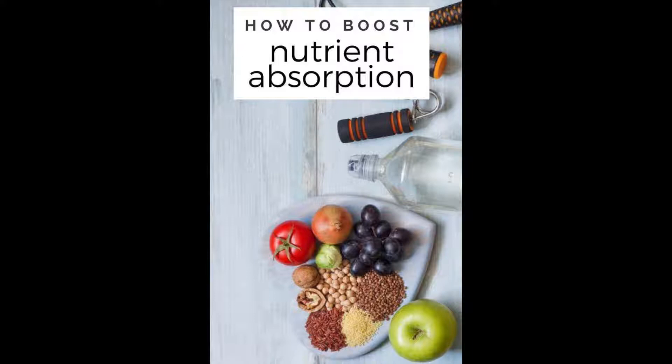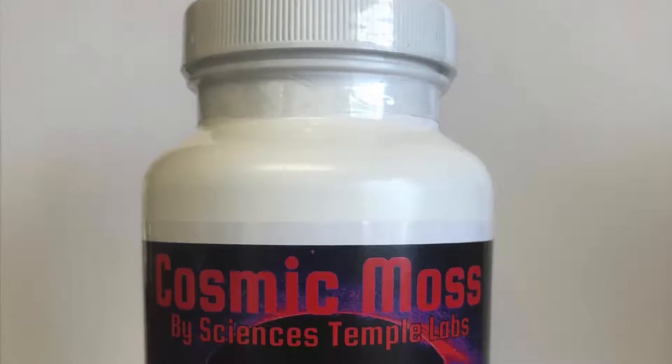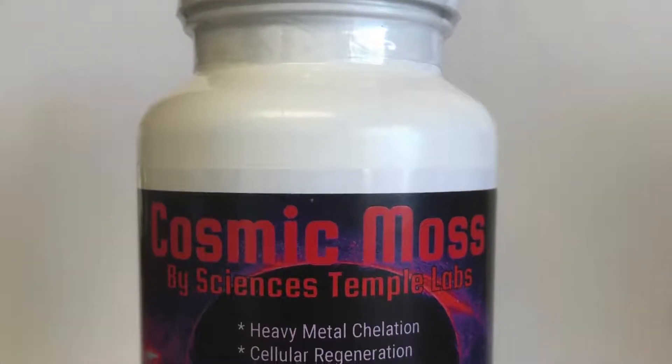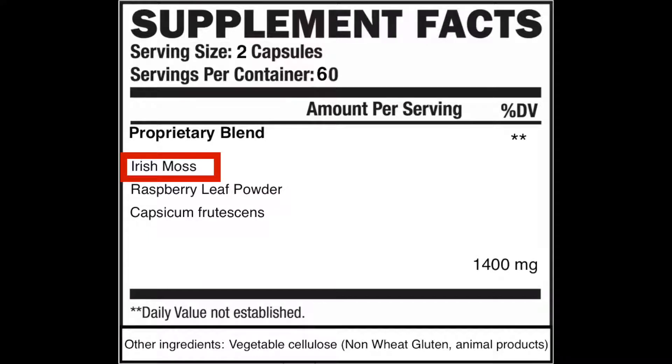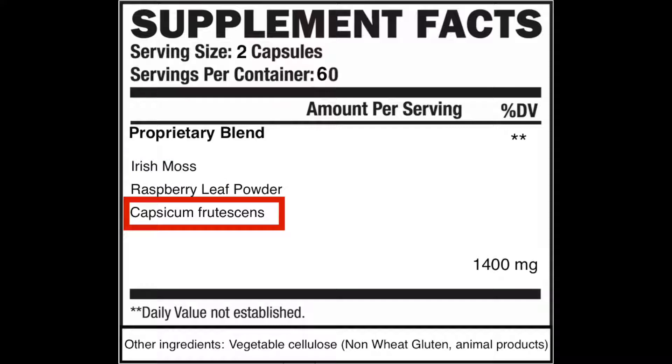In an earlier video I mentioned that my formula, Cosmic Moss, had accelerated herbs in them, one of which was cayenne, which increases the bioavailability of the Irish Moss. I thought it was a pretty well known fact, so I didn't cover it much in that particular video. But today I'll tell you why and how to use spices to increase your body's absorption of basically any other herb you take.